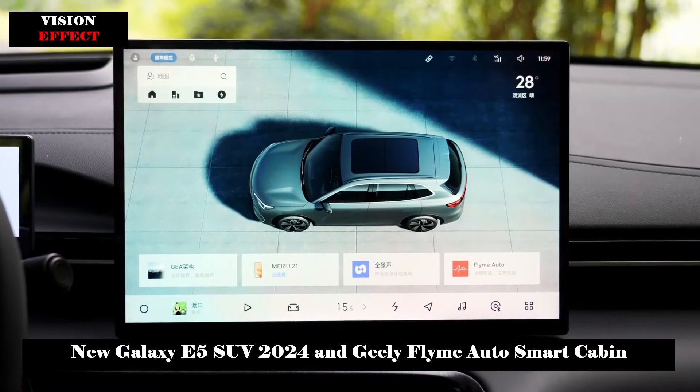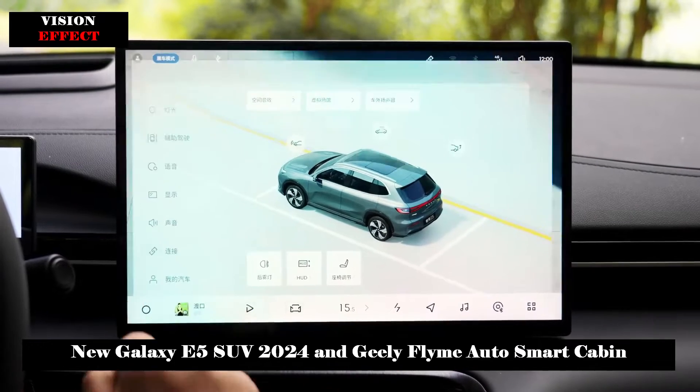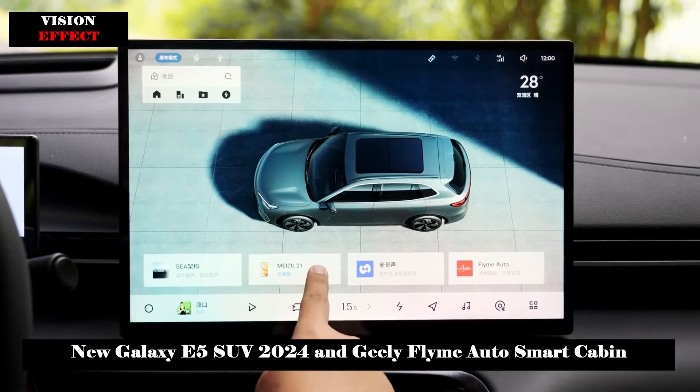Galaxy Flyme Auto features live design that provides rich visual effects, covering the stage, multi-shaped desktop, small window mode, personalized wallpapers, dynamic effects, dock menu, and a highly customized pop-up menu.